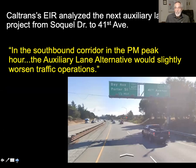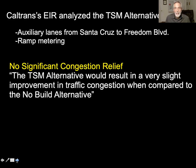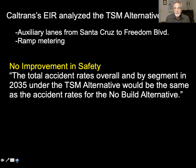Caltrans' EIR found the same thing. They estimated the delays along the highway for the next proposed auxiliary lane, which would run from SoCal Drive to 41st Avenue, and found that after building it, congestion would slightly worsen. Caltrans also examined a much bigger stretch of auxiliary lanes all the way from Santa Cruz past Freedom Boulevard, and found that even adding ramp metering would not reduce congestion more than slightly. Aside from that, accident rates would be the same whether or not the project is built, and it would raise greenhouse gases due to more pavement, more cars, and more vehicle miles traveled.